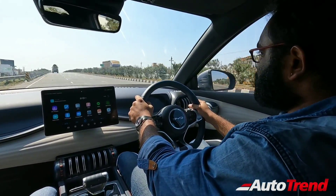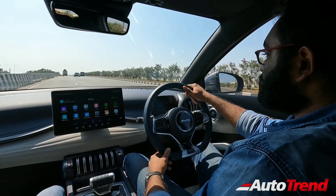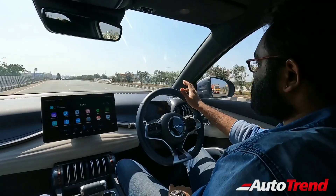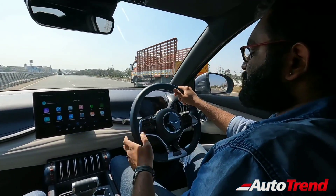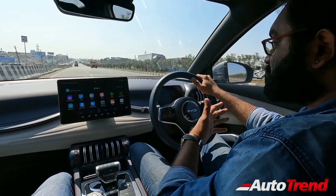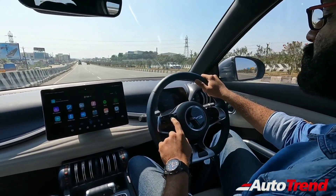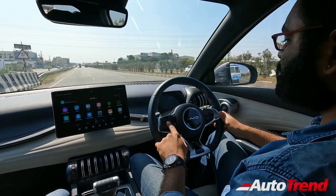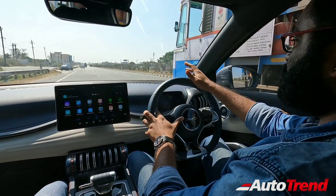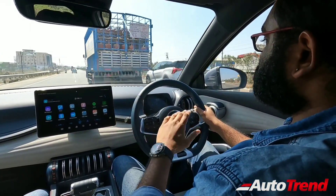We are on the Avinashi Bypass Road leading to Coimbatore, and now I'm going to show how the ADAS functions of this BYD Atto 3 work. It is one of the most advanced, properly functioning systems in the Indian market today under 40 lakh rupees. Engaging it is very easy — you have controls on the left side of the steering wheel including adaptive cruise control, lane keeping assist, and distance control. Engaging adaptive cruise control now at 50 km/h. I have engaged the ACC and can increase the speed by pressing the switch. Braking cuts off the ACC automatically.